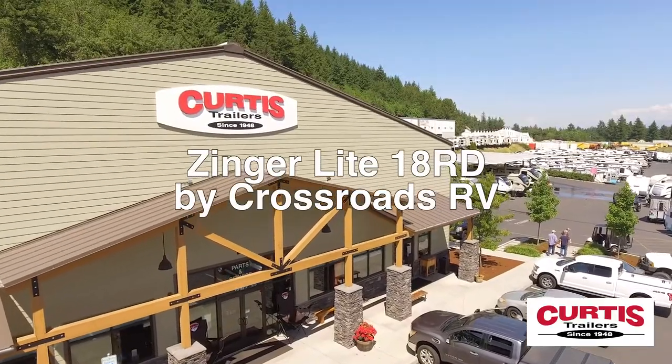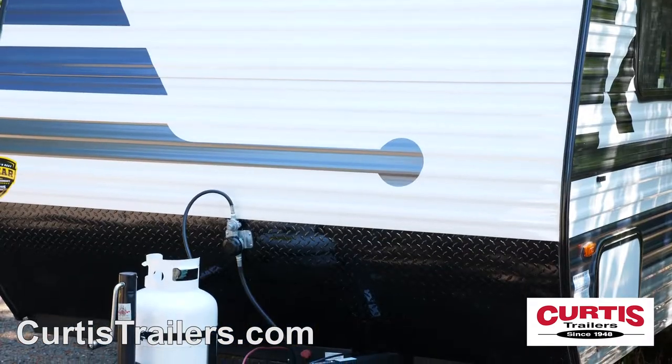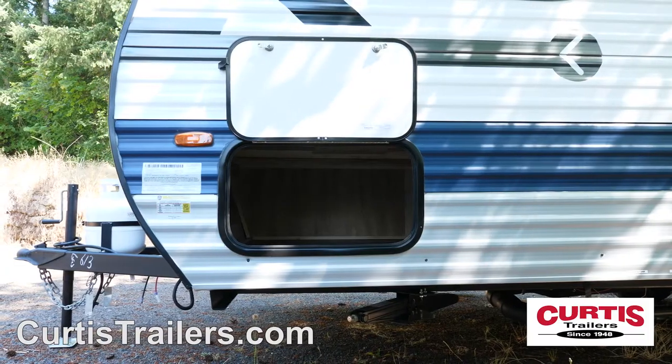Introducing the Zinger Lite 18RD from Crossroads RV, the lightweight travel trailer ready for outdoor fun. The front of the Zinger Lite has a diamond plate lower rock guard, propane tank, battery rack, and a storage compartment.